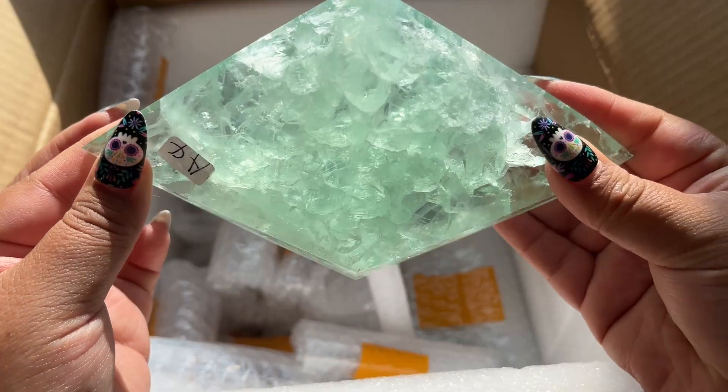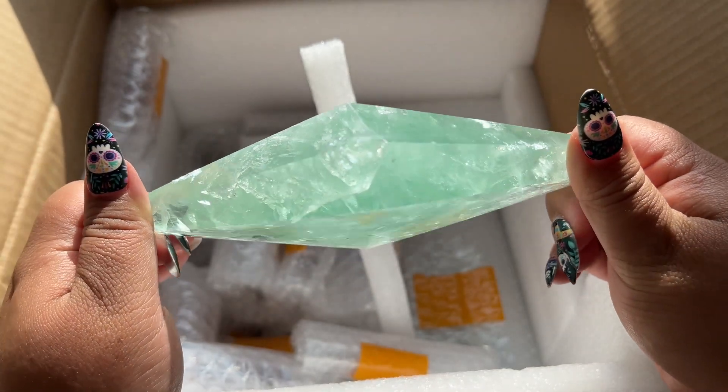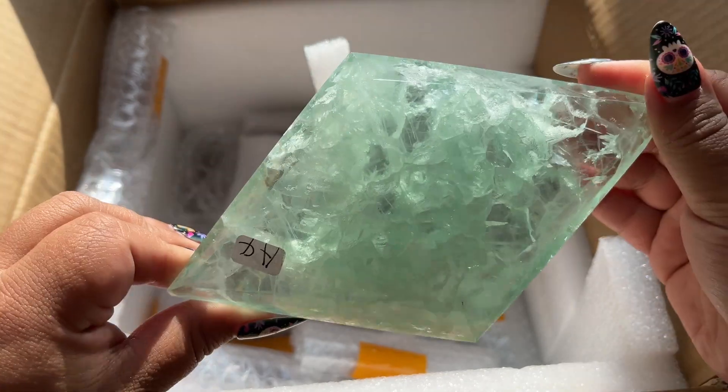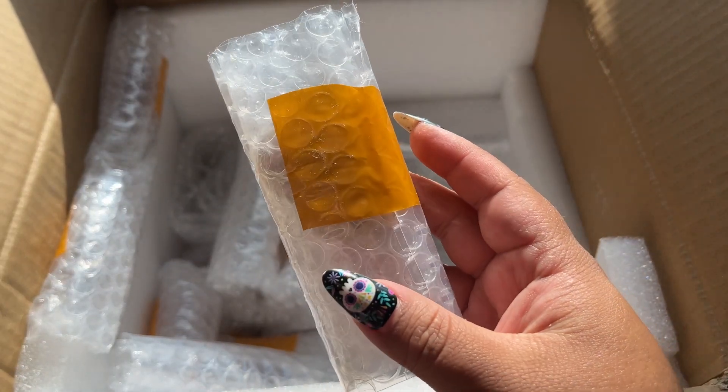This one's very see-through, gorgeous. I love this one - look at how thick that is, gorgeous! I think I just saw a rainbow too, wow, that's so pretty. Let me open up a few of these fluorites and I'll show them all together.